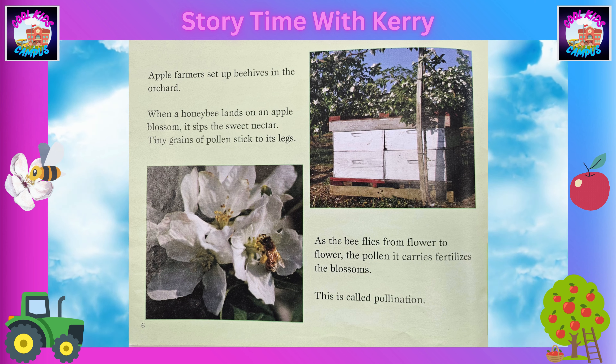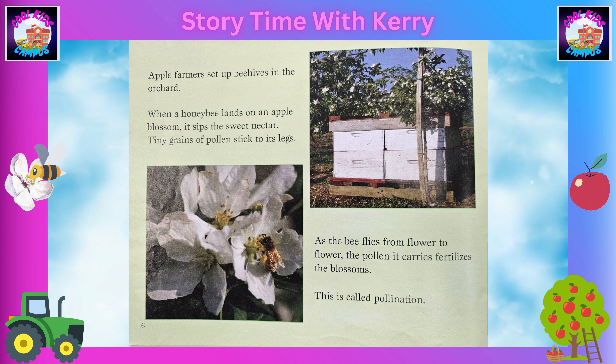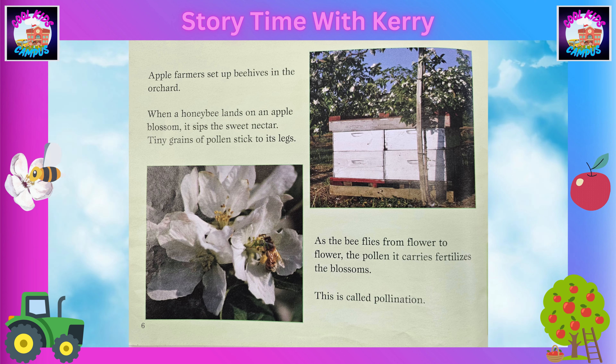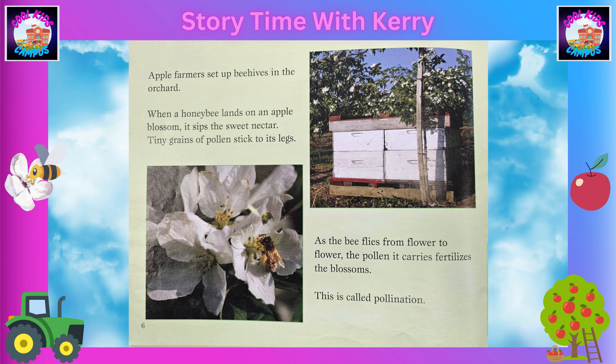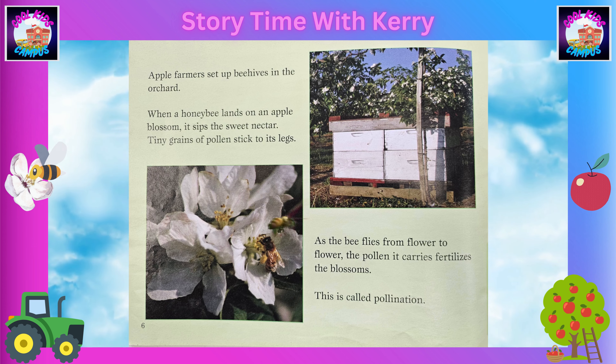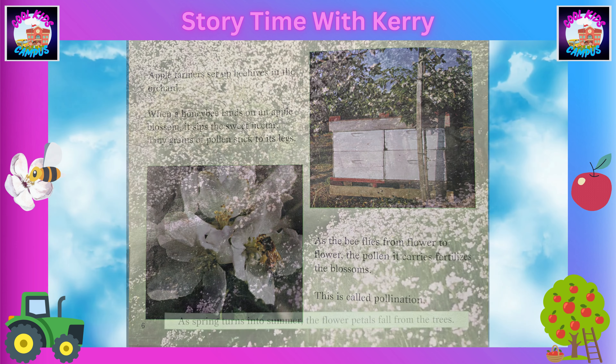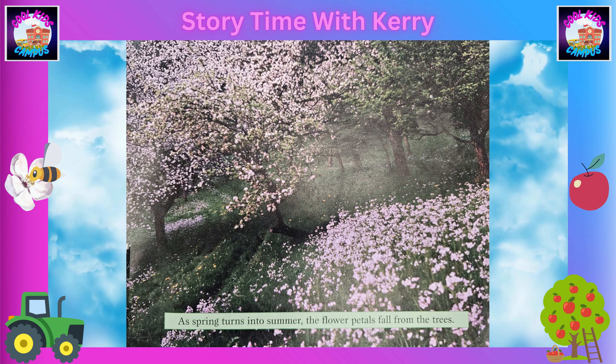Apple farmers set up beehives in the orchard. When a honey bee lands on an apple blossom, it sips the sweet nectar. Tiny grains of pollen stick to its legs. As the bee flies from flower to flower, the pollen it carries fertilizes the blossoms. This is called pollination.